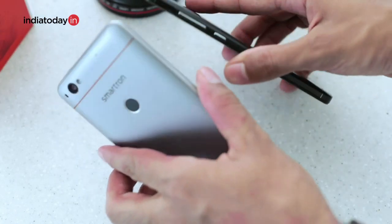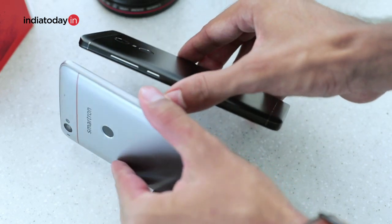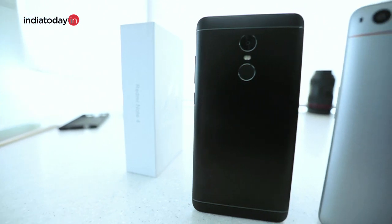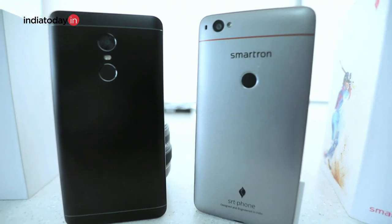Though the SRT phone is curved at the back and feels quite comfortable in the hand, the Note 4 is also ergonomically good despite its 5.5-inch display. Overall, if you were to pick one of these purely on the basis of looks and design, you'll pick the Note 4.